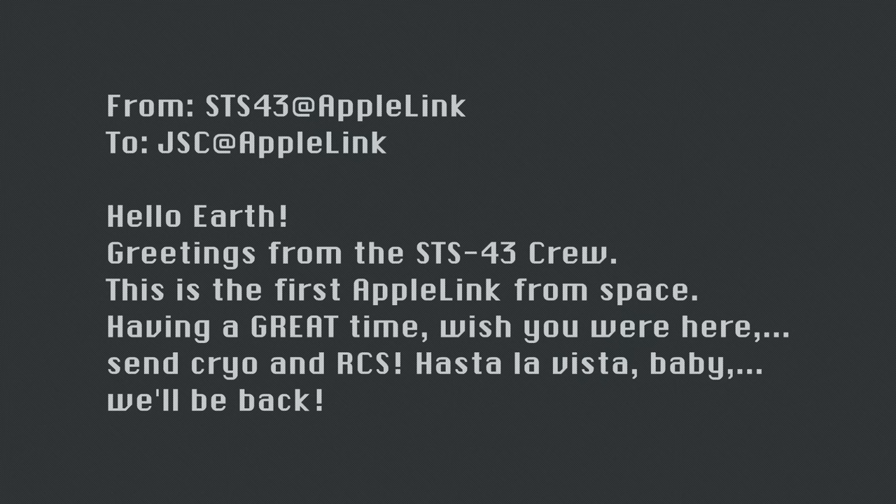The mail went: 'Hello Earth, greetings from the STS-43 crew. This is the first Apple Link from space — having a great time. Wish you were here. Send cryo and RCS. Hasta la vista, baby. We'll be back.' Those of you with a keen understanding of cultural references can guess that this historic event happened while the biggest movie in the world was Terminator 2.